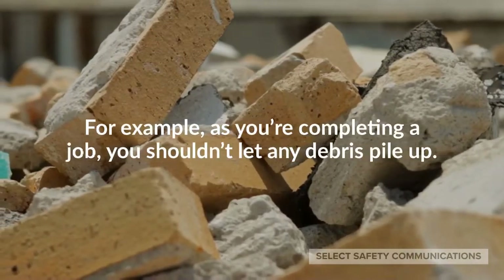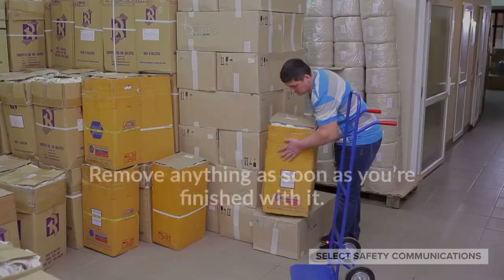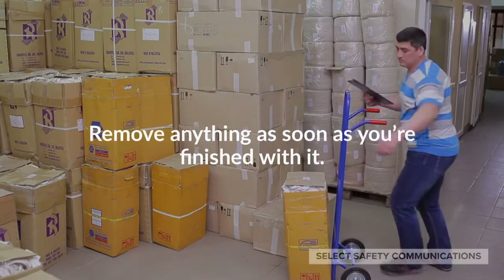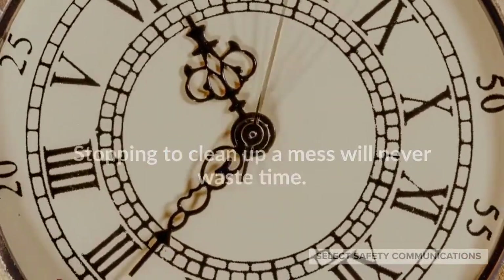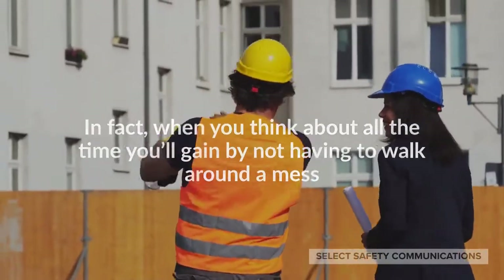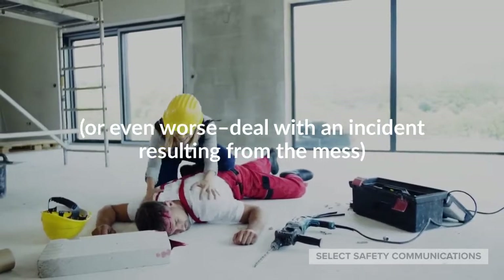For example, as you're completing a job, you shouldn't let any debris pile up. Remove anything as soon as you're finished with it. Stopping to clean up a mess will never waste time. In fact, when you think about all the time you'll gain by not having to walk around a mess, or even worse, deal with an incident resulting from the mess.